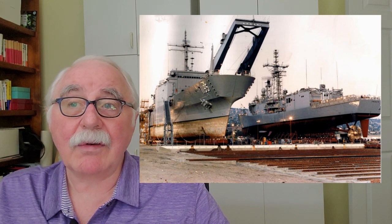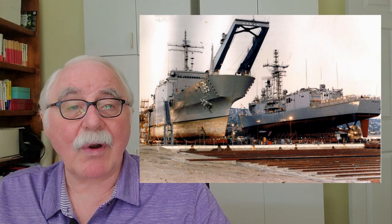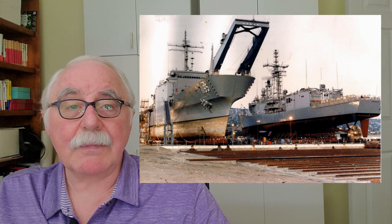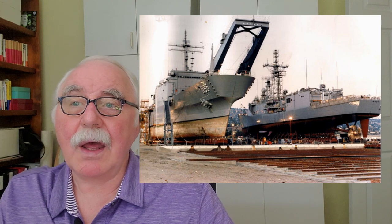Todd Shipbuilding built a lot of ships on the West Coast. They had a facility in San Pedro, California that I used to visit because I was working on shipboard hydraulics in the 1970s. That facility shut down in 1989, so it's long gone now, though I believe they're still in Seattle.